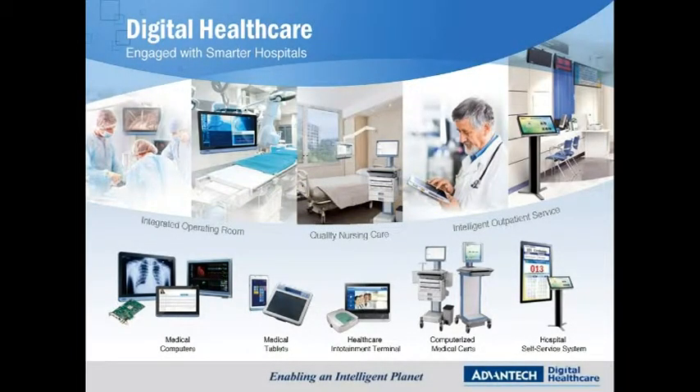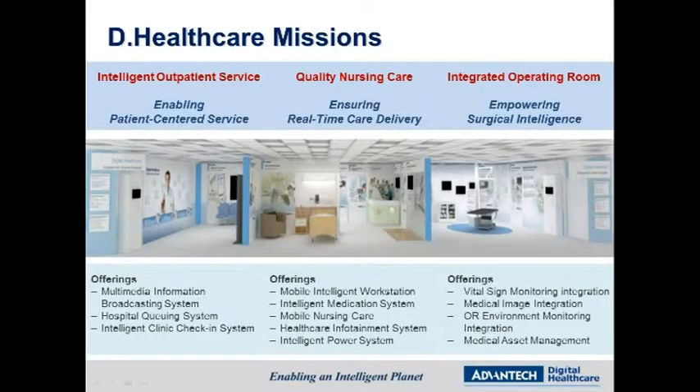Advantech Digital Healthcare envisions becoming the premium healthcare solution provider with three different application focuses: intelligent outpatient services, quality nursing care, and the integrated operating room. We strive to deliver advanced application-ready platforms that enhance caregiver efficiency and the quality of care, as well as helping create a more patient-friendly hospital environment.